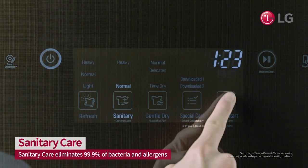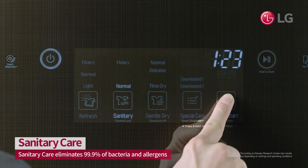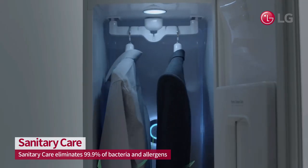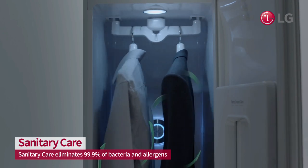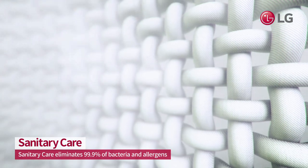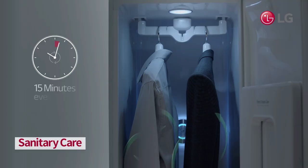Use the LG Styler to get rid of microdust, bacteria, allergens, and more. Just choose the sanitary care setting — it eliminates 99.9% of bacteria and allergens. So clothes come out safe, clean, and smelling great.